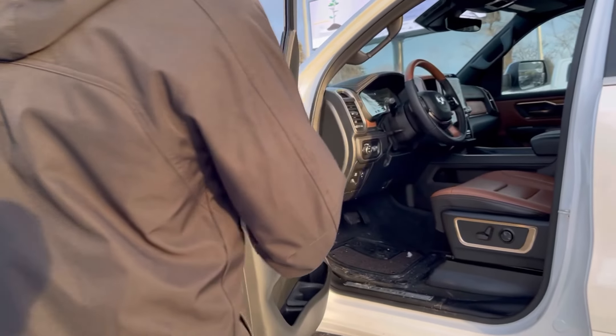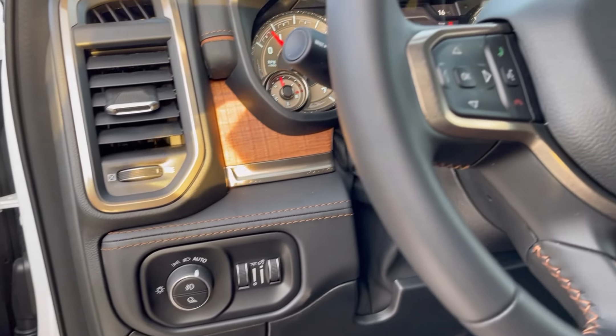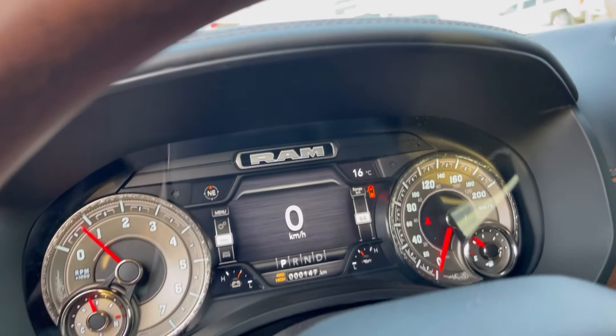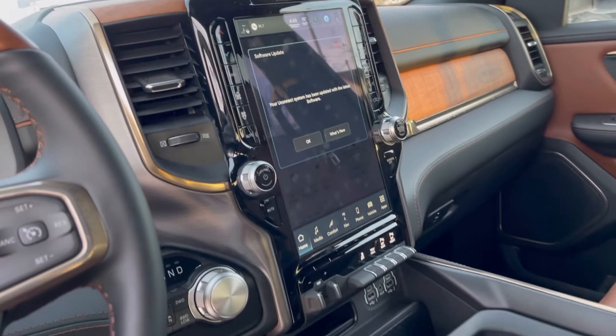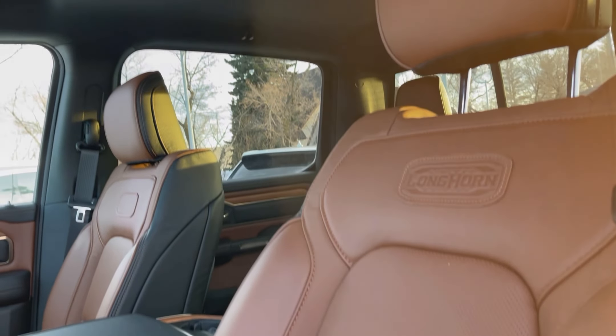Jumping inside, we got a beautiful brown and black leather interior, power windows, power locks, air, tilt and cruise, Alpine sound system, 12-inch screen, 147 kilometers on the dot, and that beautiful leather seat is heated and vented.